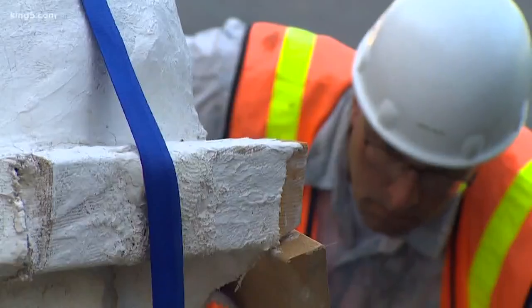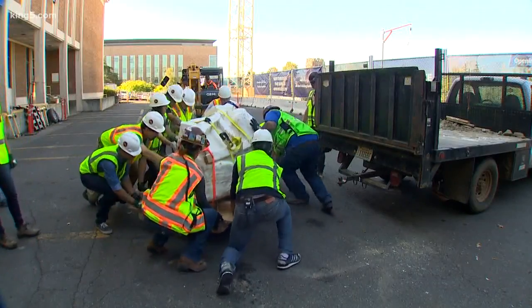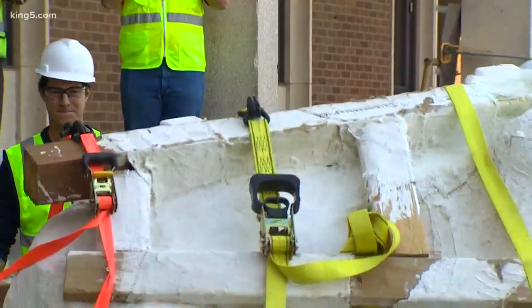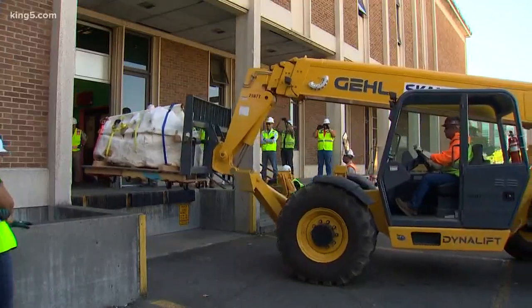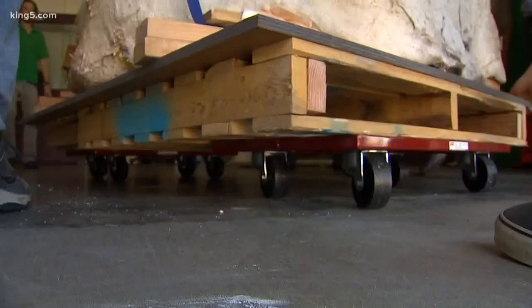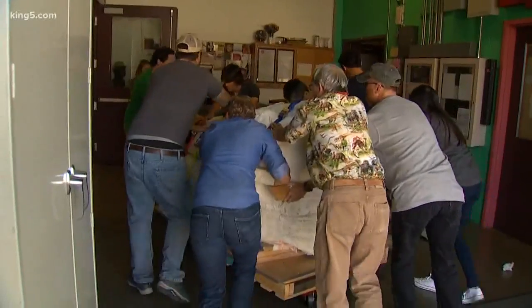It hasn't even been a full 18 months since the skull and its protective plastered jacket was delivered to the Burke's loading dock. It was found in the Hell Creek Formation of eastern Montana. We just got lucky — the place we were going just happened to be this boulder with some bones sticking out of it.